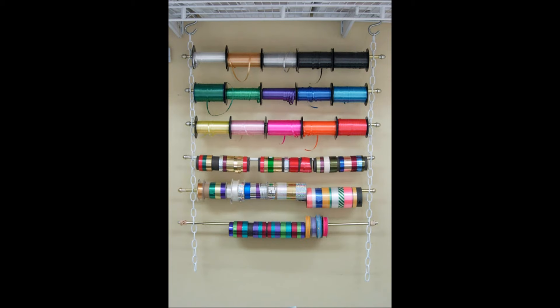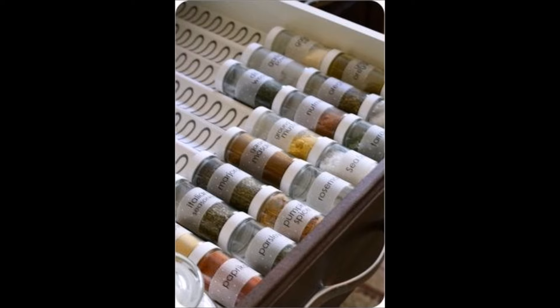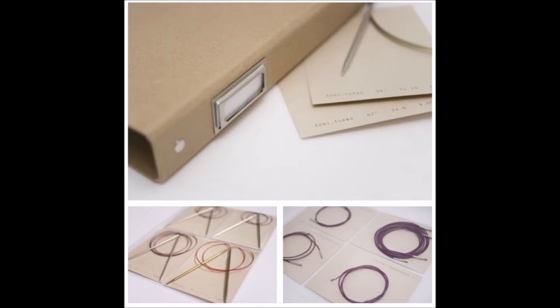Thirty: string up a rainbow of ribbon spools with some chain and curtain rods. Thirty-one: dedicate a drawer to spices. Thirty-two: file circular needles away in a binder full of four-pocket organizers.